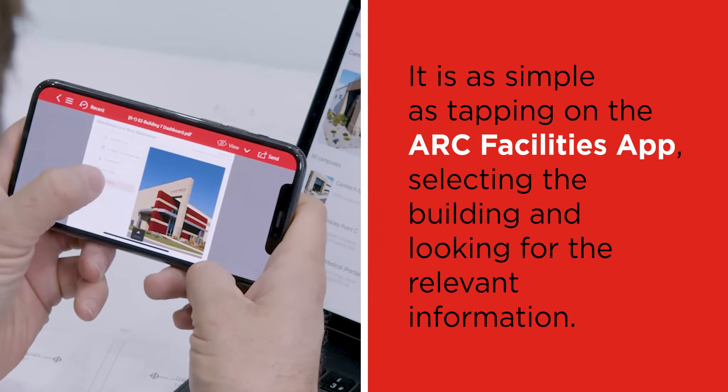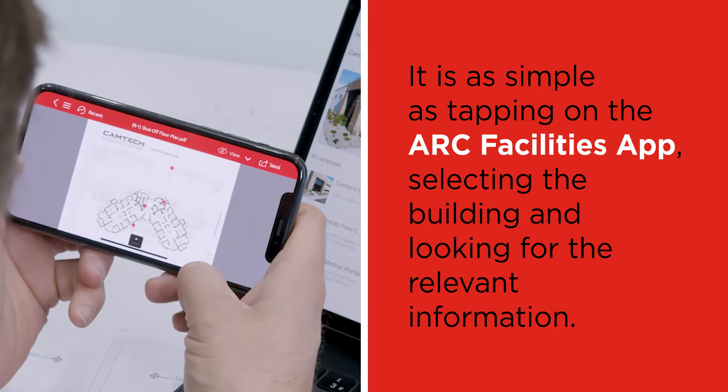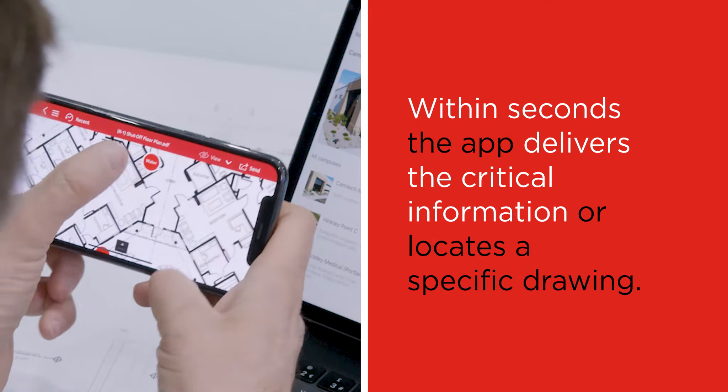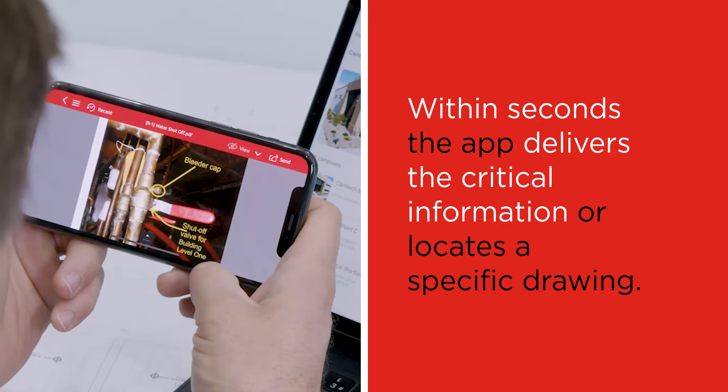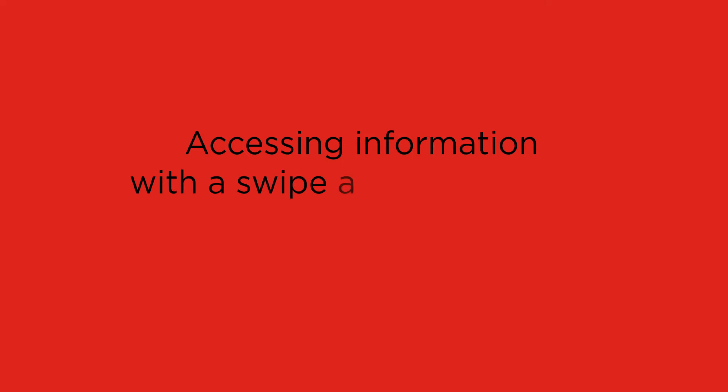It is as simple as tapping on the ARC Facilities app, selecting the building, and looking for the relevant information. Within seconds, the app delivers the critical information or locates a specific drawing. Accessing information with a swipe and a few taps.